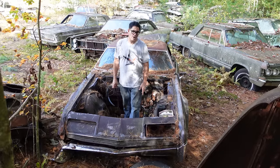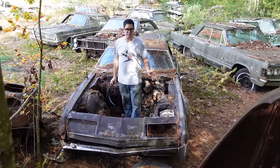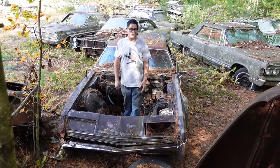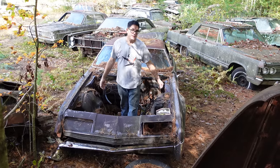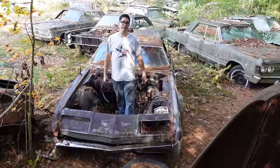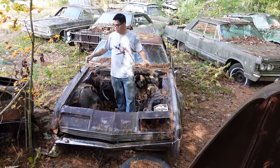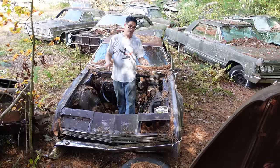Steve Manani here doing the Junkyard Crawl at Burniston Auto Wrecking in Burniston, Massachusetts with perhaps one of the most significant post-World War II American automobiles there was — the '66 Olds Toronado. Front-wheel drive American cars were a thing before World War II — the Ruxton, the Cord. But in the post-World War II period, 1966 was the first time a mass-produced front-wheel drive car arrived on the scene. And in '67, Cadillac's Eldorado arrived, but Olds did it first.